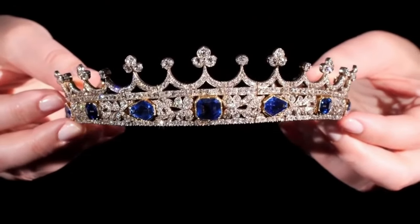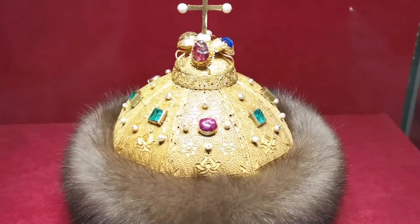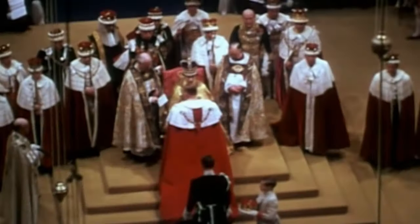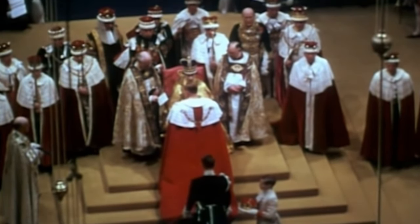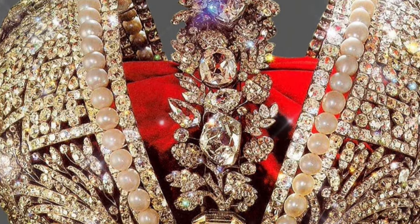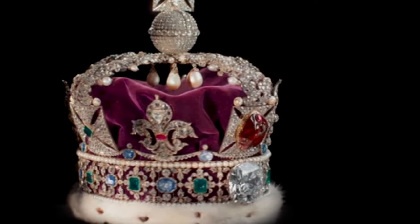Greetings on my channel, dear jewellery lovers. Today I will tell you about the treasures of kings, namely about the most luxurious crowns of the monarchs of the world. Crown jewellery is what represents any monarchy, and here are the most luxurious crowns of rulers from around the world, including current monarchies and even long-extinct ones.